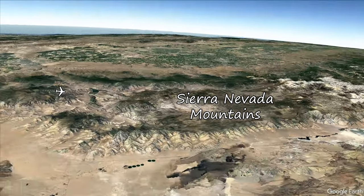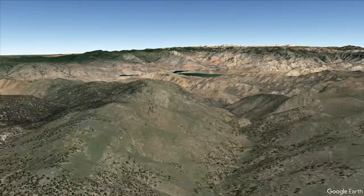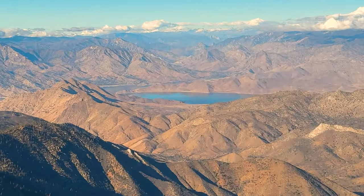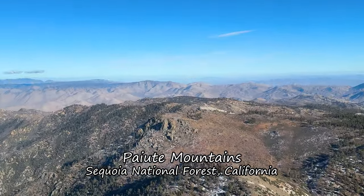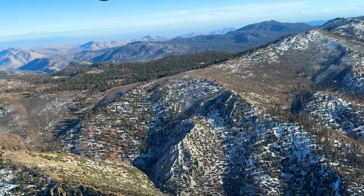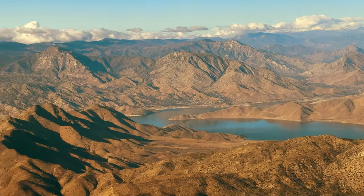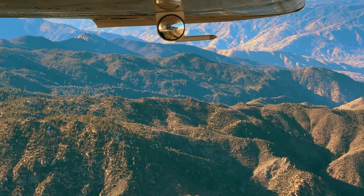An hour into the flight finds us at 9,500 feet over the Paiute Mountains, just southeast of Isabella Lake. The Paiutes are a sub-range of the southern Sierra Nevada and are within the Sequoia National Forest. They're not exactly remote, but they are obscure — most people only see them as the southern backdrop to Isabella Lake. There are some small communities with no services and a few abandoned gold mines up here, but mostly it's quiet and natural.